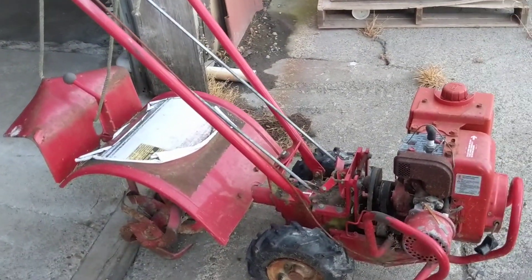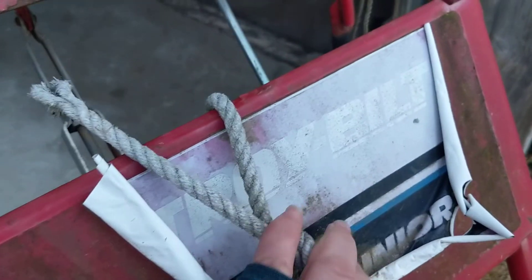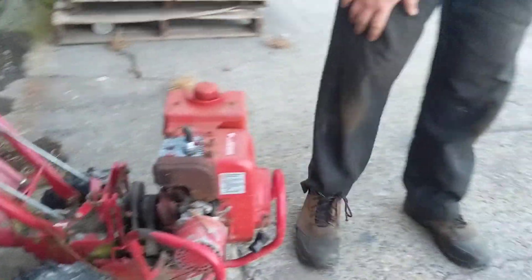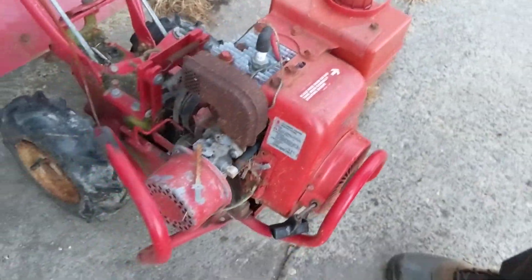And then there's this little one here — I believe it's called the Pony, the Troy-Bilt Pony. It's a smaller version of the Horse that we showed you first. This is just a little guy. It's got a Tecumseh, looks like maybe five horsepower on there. It's nice and small, so it's narrow — good for someone who's got a little garden.